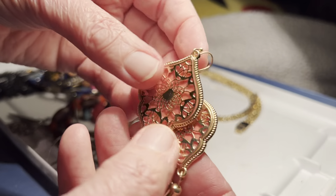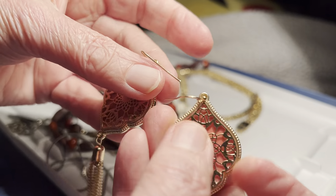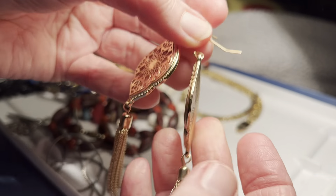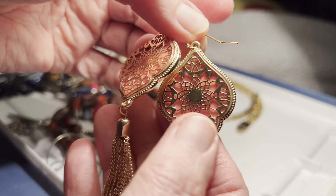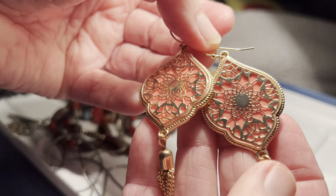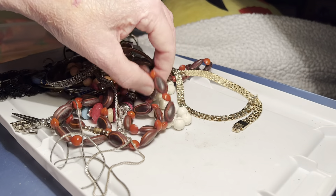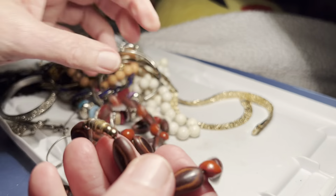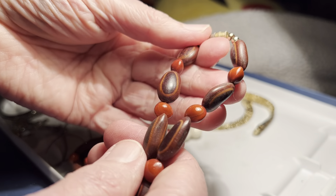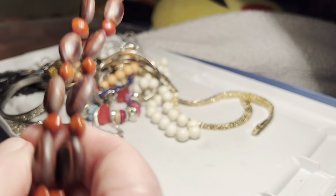$2. These are nice. They're not real heavy either. And it is a real pink, pretty coral tone there. Let me just do jewelry and not talk. This is nice. These are seeds, $2.